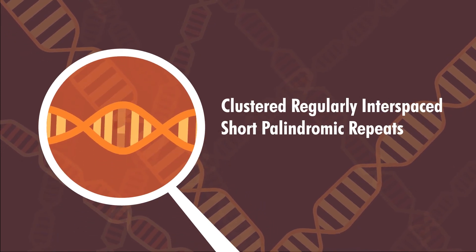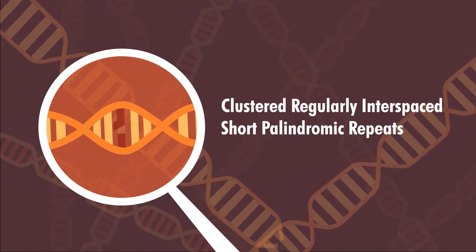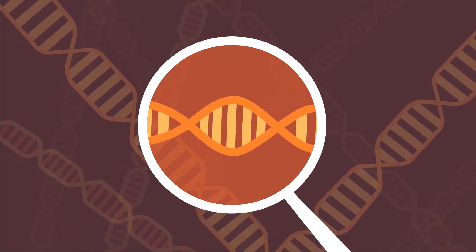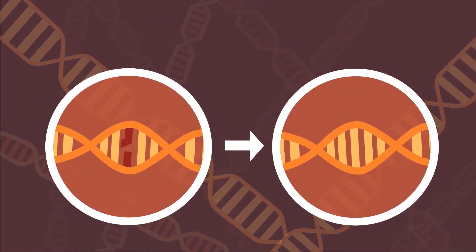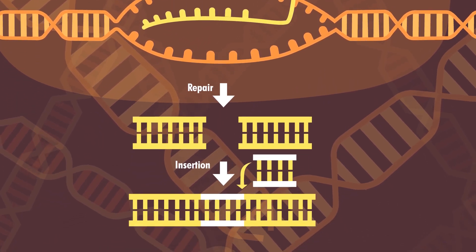CRISPR is a process that was discovered in the DNA sequence of certain bacteria. Their DNA contains snippets of the DNA of viruses that have previously attacked them, to allow them to recognize any threat in the future. The method by which this new DNA becomes a part of their own has been replicated to allow the modification of other DNA strands. This, again in theory, allows edits to be made to any part of the genome.